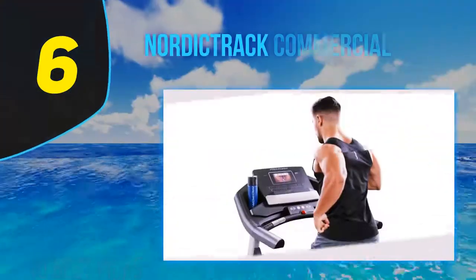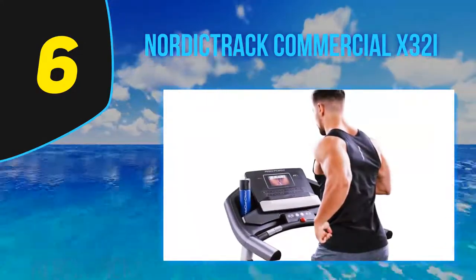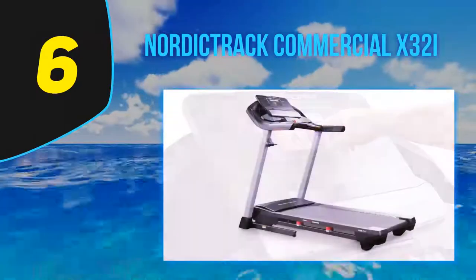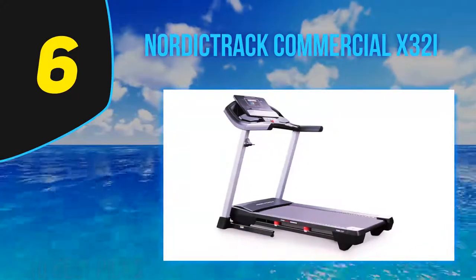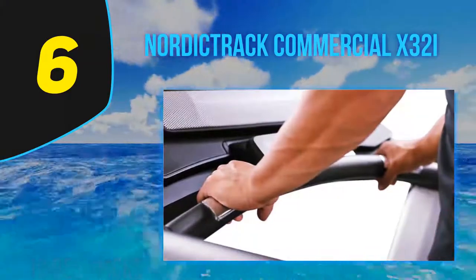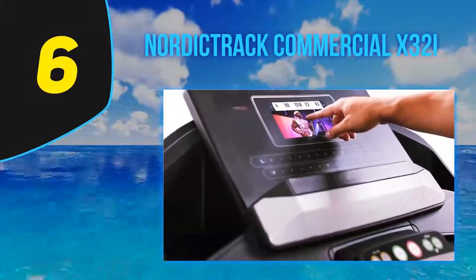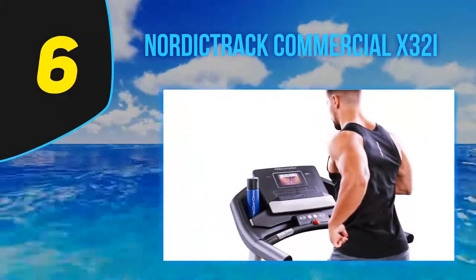At number 6: the NordicTrack Commercial X32i. This commercial model is popular among coaches because of its high-tech programming that allows runners to better control their workouts. For example, you can program a run while the iFit app automatically tweaks speeds and inclines. It's great for serious hill training, since it has the ability to incline to 40% and decline to 6%. It also features a 32-inch touchscreen, Bluetooth audio capabilities, and a self-cooling motor that limits vibration while you run.